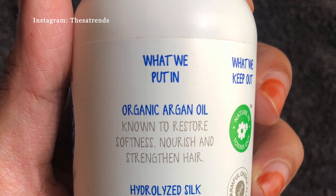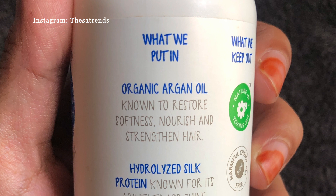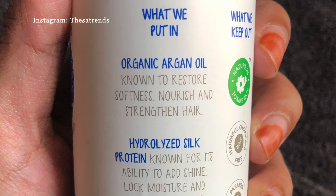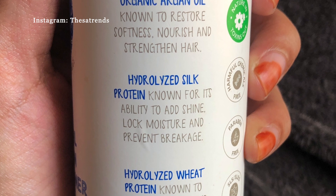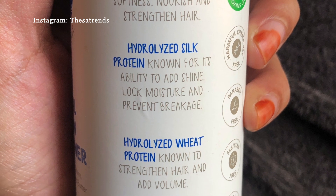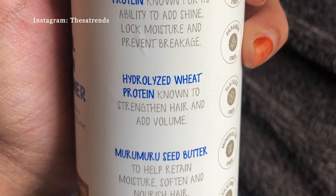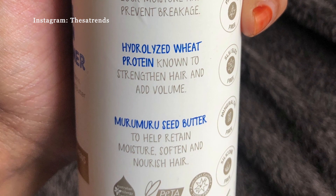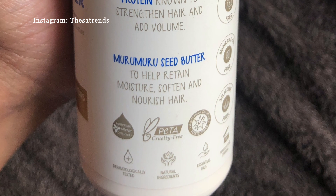It has organic argan oil, which is known to restore softness, nourish, and strengthen hair. It also has hydrolyzed silk protein, known for its ability to add shine, lock moisture, and prevent breakage. Hydrolyzed wheat protein is known to strengthen hair and adds volume.